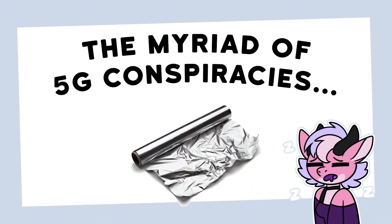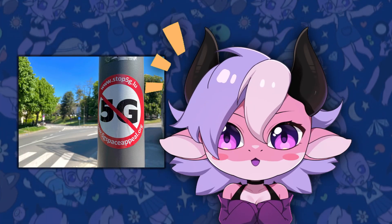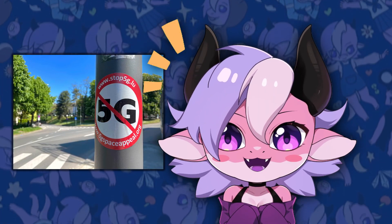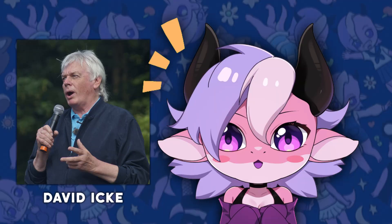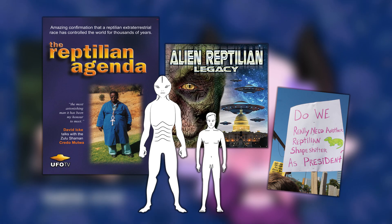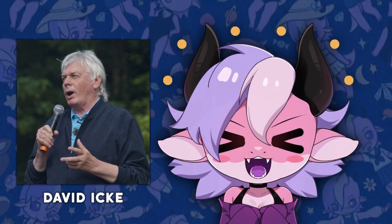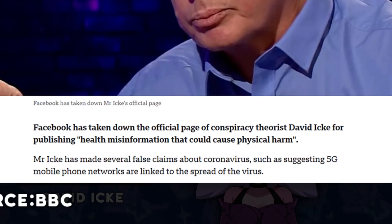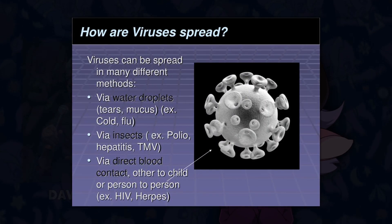The myriad of 5G conspiracies. While 5G is scientifically proven to be safe, paranoia around it has been fueled by a handful of vocal figures and groups. These individuals and organizations have spread baseless claims, profiting off of fear and misinformation. David Icke is a British conspiracy theorist with a history of promoting outrageous ideas, including that the world is controlled by a reptilian elite. He argues that 5G networks are part of a sinister plan for mind control and population surveillance. During the COVID-19 pandemic, he further claimed that 5G was responsible for spreading the virus — a biologically impossible assertion. Viruses are spread through biological transmission, not radio waves.